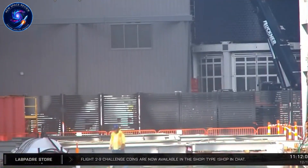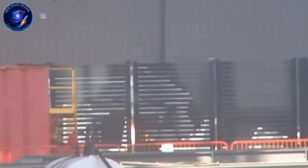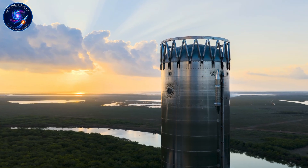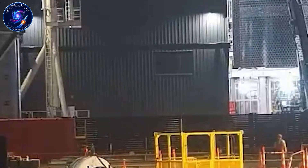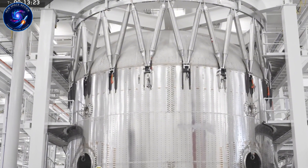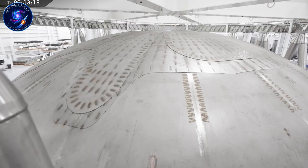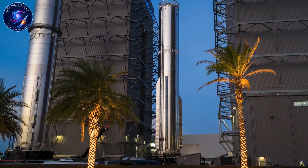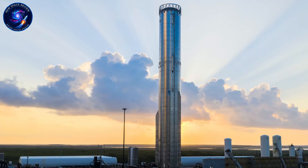What happens if this test reveals issues the test tanks missed? The answer is: not much, because that's exactly why you run test tanks first. Any anomaly that appears during S-39's static fire will be minor compared to what could have happened without the validation phase. SpaceX has already stress-tested the design through multiple configurations. The static fire is confirmation, not exploration. That confidence level explains why B-19 is accelerating simultaneously rather than waiting for S-39 to fully prove itself.